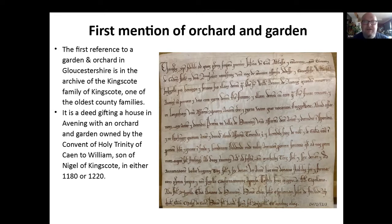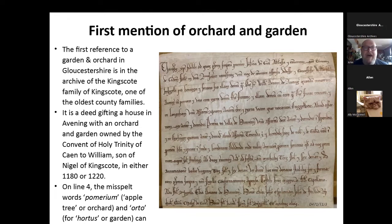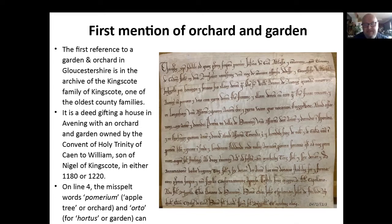Written in Latin, hard to read if you don't know any Latin. But on line four, the third word in is 'pomerio' — it's misspelled, supposed to say 'pomerium' — so it means an apple or tree orchard. And the next word along is 'auto,' but that should be 'hortus' for garden. So there's a little bit of abbreviation there. But it's a lovely document, very well written for its age.